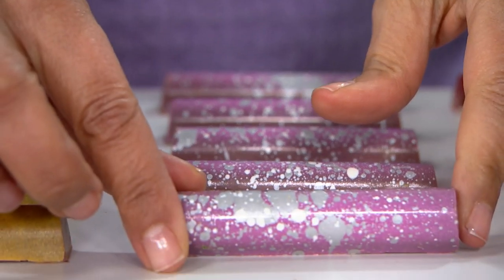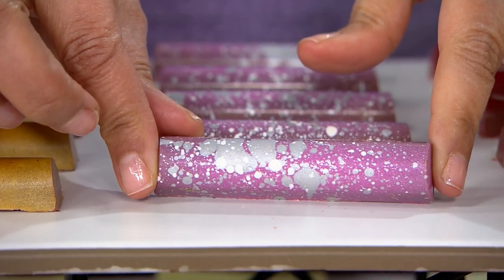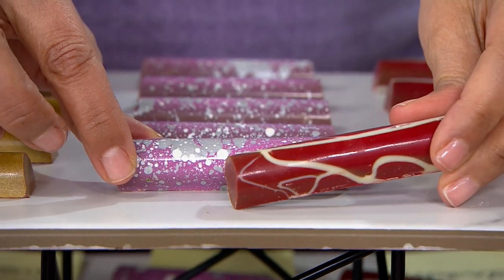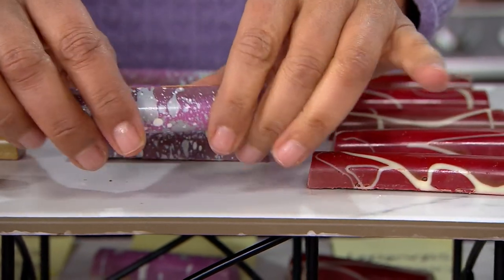Art. I said they are art. You are looking at hand-painted, hand-painted, coated in decadent Belgian chocolate. Inside those works of art, silky smooth ganache.